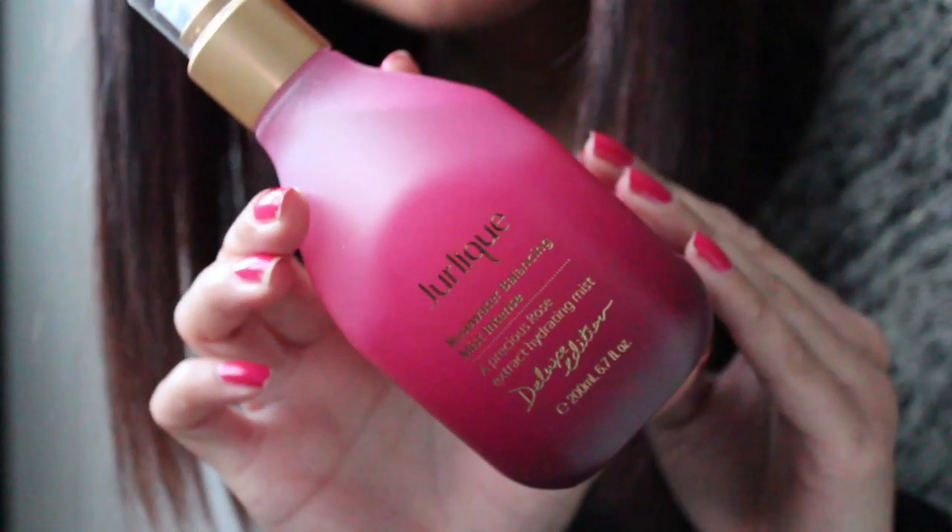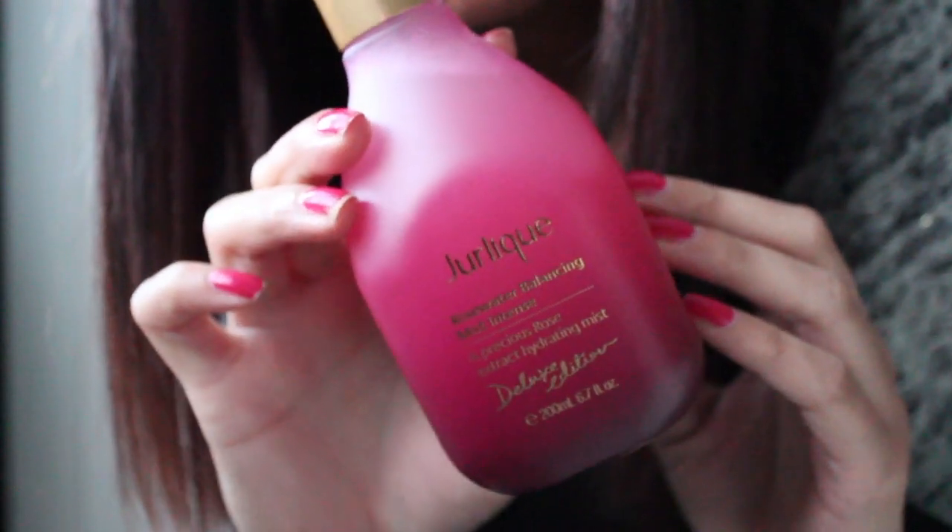Next up, from Jalique, I have two products. First is the Rose Water Balancing Mist Intense — both products are rose scented, which is my favorite scent of all time. It's so warming and relaxing. I use this toner after cleansing, spritzing and pressing it onto the skin, and also around my neck area. It's really gentle, smells absolutely amazing, and is really cooling for the skin.